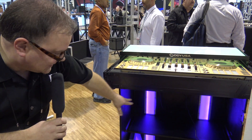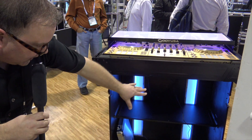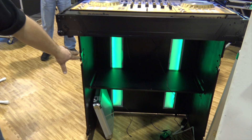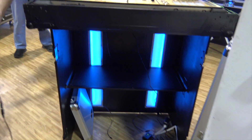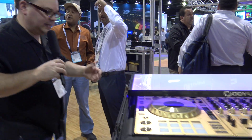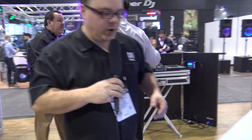The cool thing about this is it has the LEDs, and in the back here you can kind of see the LEDs doing different colors right there. Then we're gonna jump around to the front and you can kind of see what your audience is gonna see when you're at a show.